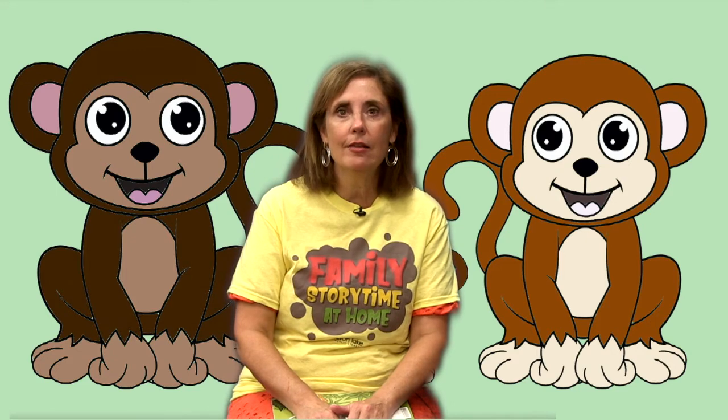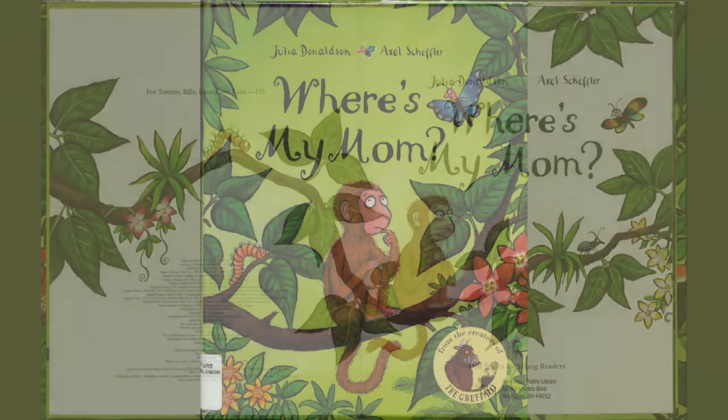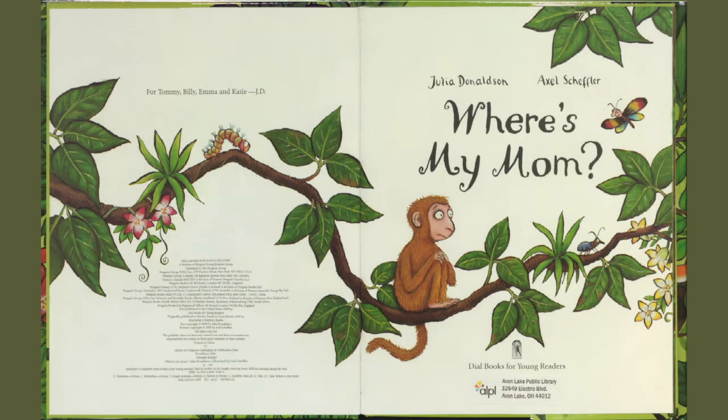Hello boys and girls. Thanks for joining me. I'm Miss Julie at the Avon Lake Library. I'm so glad you are going to listen to my story. Today's story is going to be about a monkey. And I have a question for you: do you know the difference between most monkeys and apes? Well, monkeys have tails and apes, like gorillas, do not. The story we're going to be doing today is called Where's My Mom? It is by Julia Donaldson and Axel Scheffler, and we would like to give special thanks to the Penguin Group for letting us read the story to you today. Okay, let's get started.